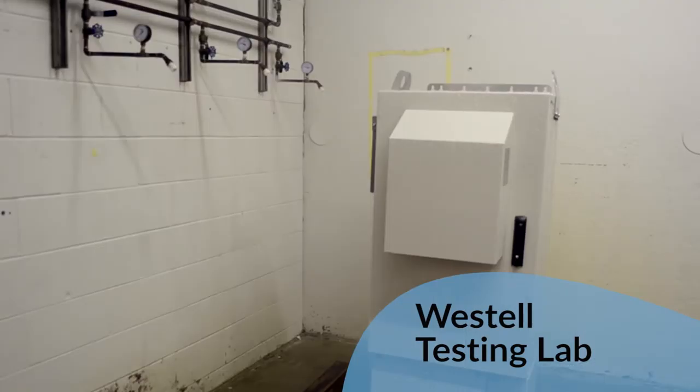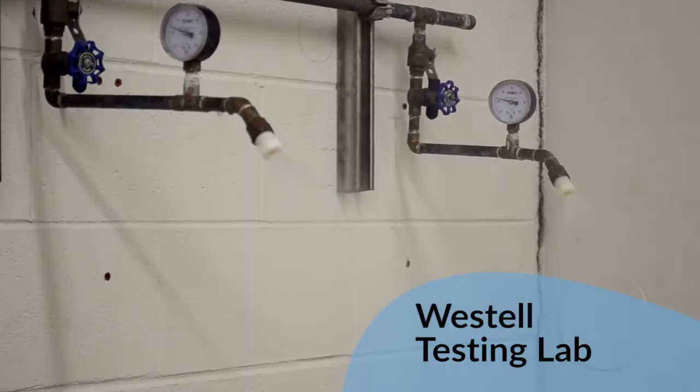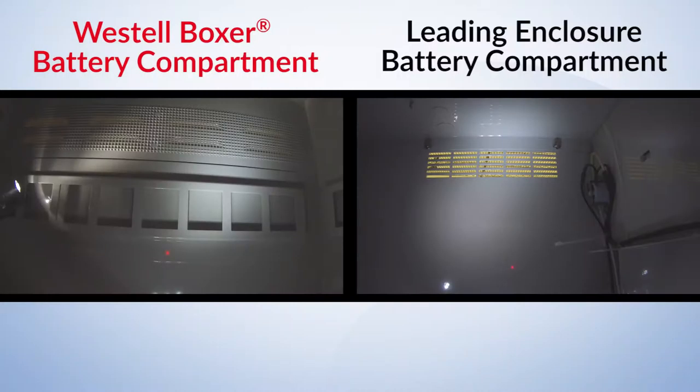Recently, Westell conducted similar testing on a cabinet sold by a leading enclosure manufacturer. Watch what happens as this cabinet is tested for water penetration side-by-side with Westell Boxer.